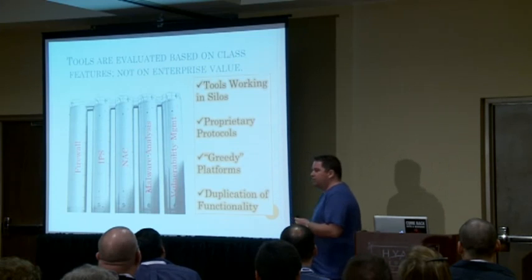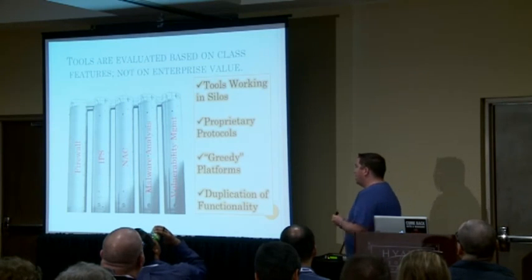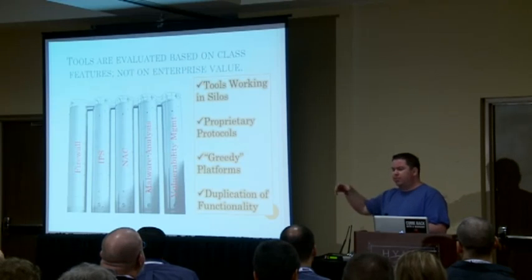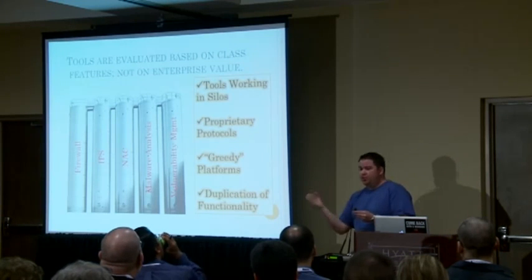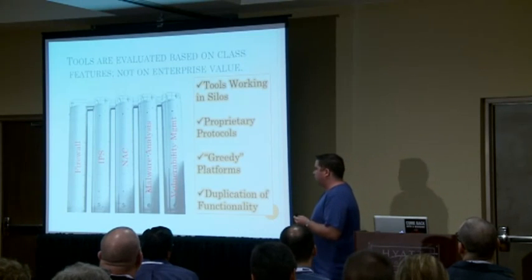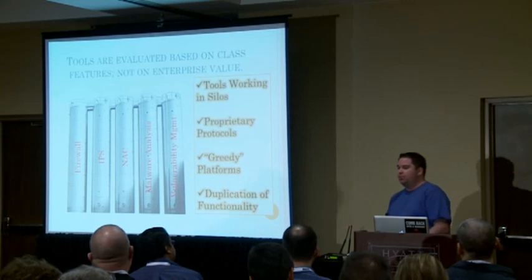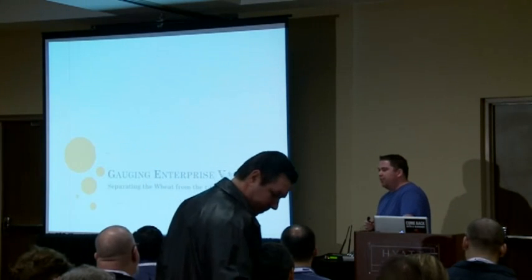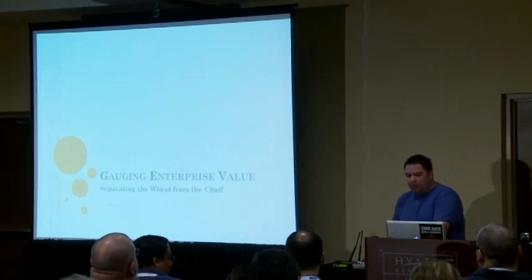There's also the issue of proprietary protocols — a lot of these tools will only work if you buy from the same vendor. Greedy platforms: SIEMs are tools designed to only consume data; they never give anything back. And functionality is duplicated across these different silos — my firewall may have very similar functionality to my IPS. So we have to gauge enterprise value and figure out how to separate the bad tools from the good.